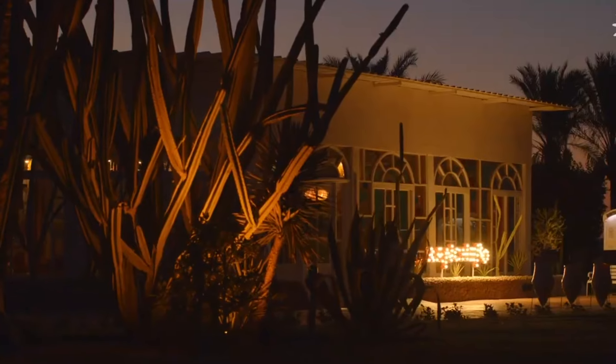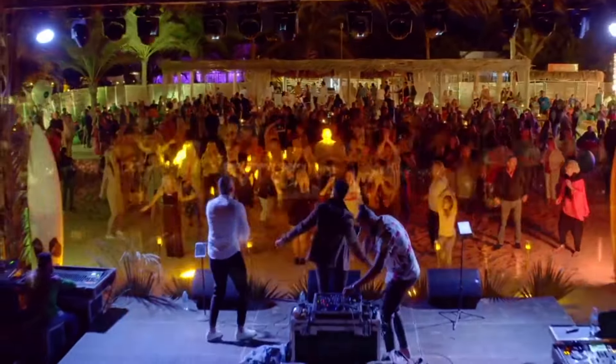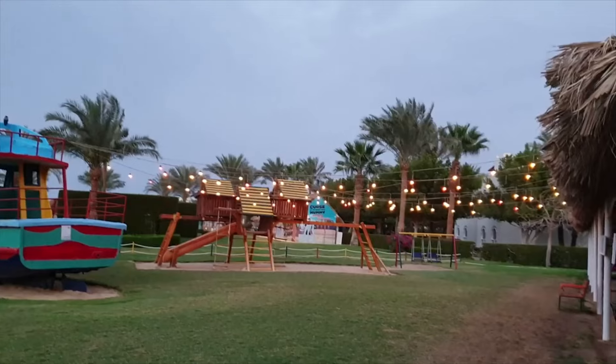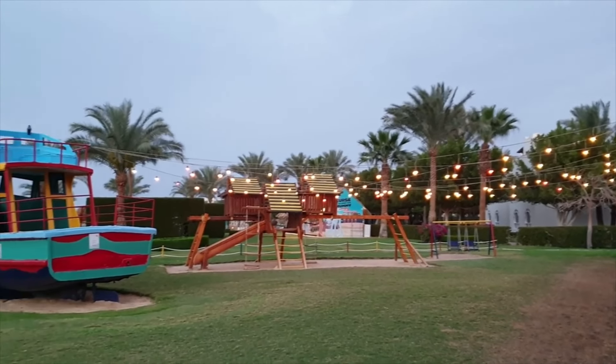Rooms here may not be as grand as at other Hurghada resorts, but the range of facilities is top-notch — a kids' club and bundles of activities and entertainment throughout the day and evening with a family-friendly theme.